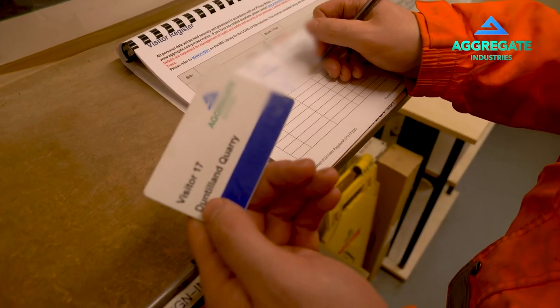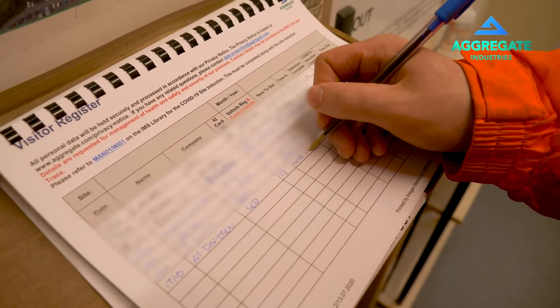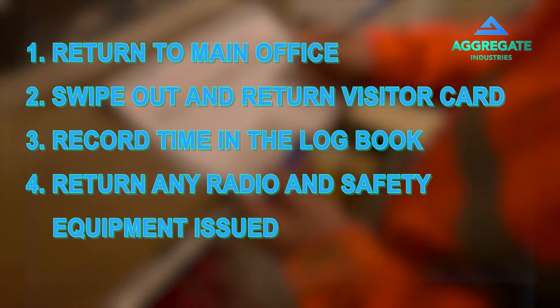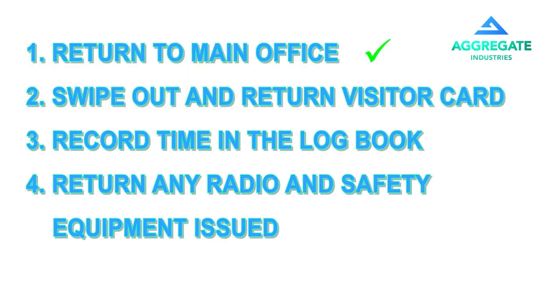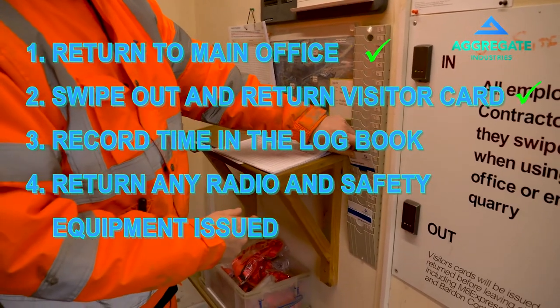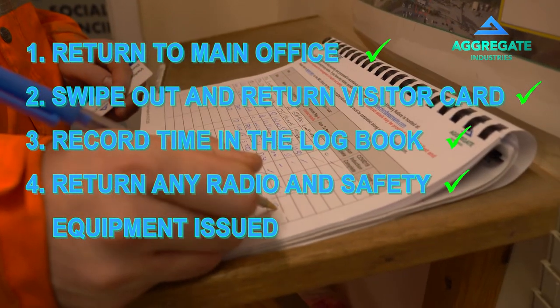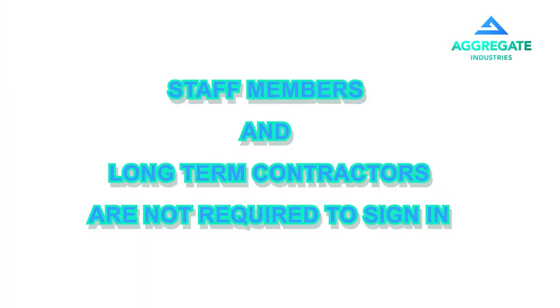Once you have swiped in, please enter the number written on the card, your vehicle registration and the time in the logbook. Prior to leaving the site, you need to return to the main office entrance. The visitor card needs to be swiped out and returned to the card wallet on the wall, and the time out recorded in the logbook on the same row filled in upon arrival. Staff members and long term contractors issued with dedicated ID cards are not required to fill in the logbook; they are only required to swipe their card in and out.